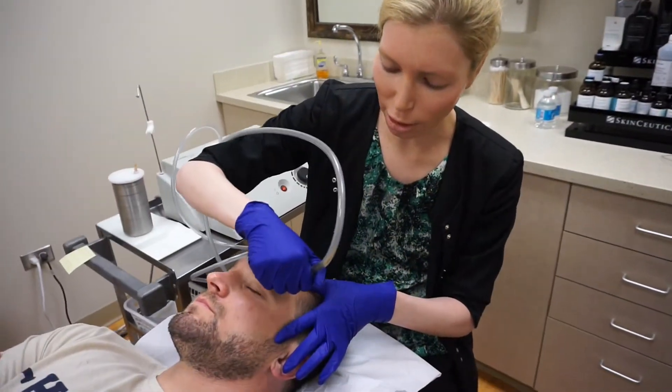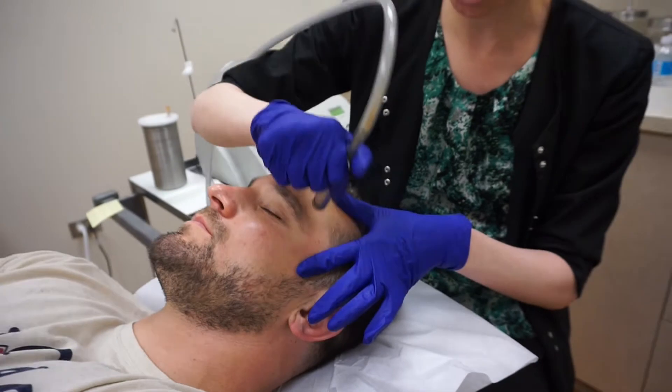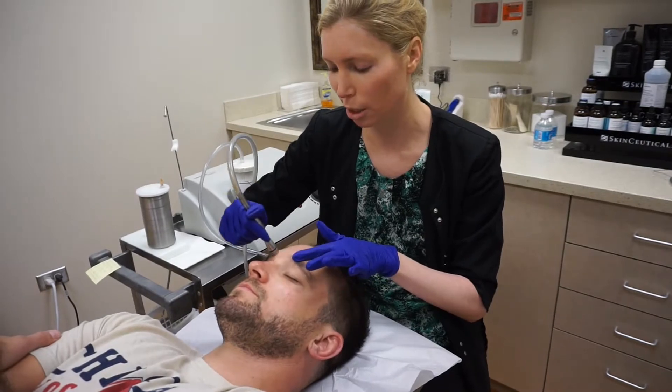This is great all year round, but especially right now in summer with all the sun we're getting — it's really nice and replenishing for all the photo damage that we're accumulating. And it's very comfortable for the patient; you just feel some light suction on the skin.